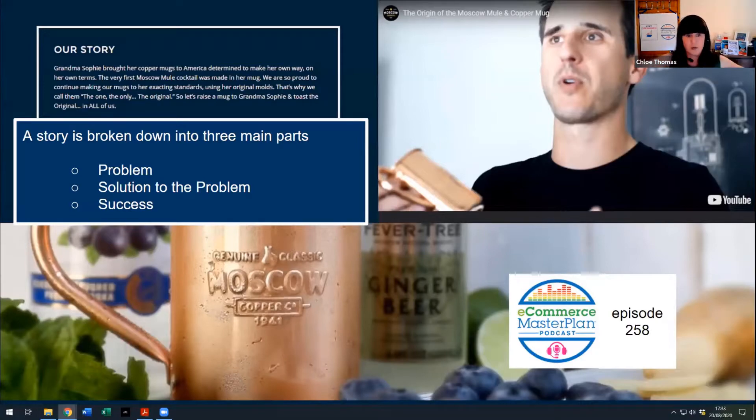Becoming more human starts with the 'About Us' page on your website, which you should also be using across your other channels. The best explanation I've come across is from JJ Resnick, who came on the podcast — you can listen to him in episode 258. He's built three or four seven-figure e-commerce businesses almost entirely by focusing on story. He breaks the story down into three key parts: one, the problem; two, the solution to the problem; and three, the success. If you can apply that framework from your business story all the way through to each individual product, you'll really get that connection going with customers.